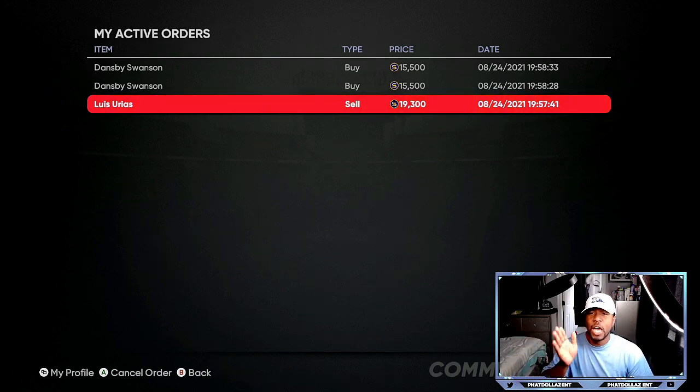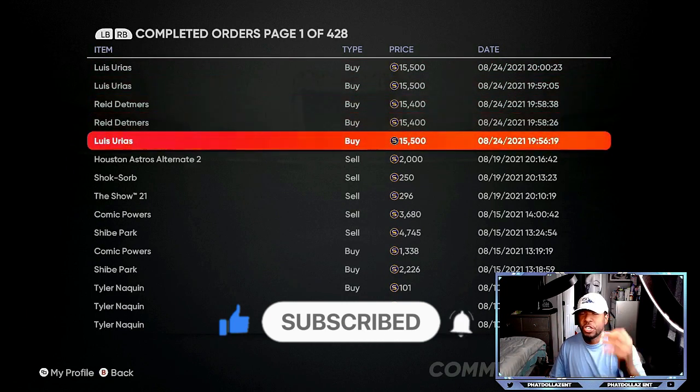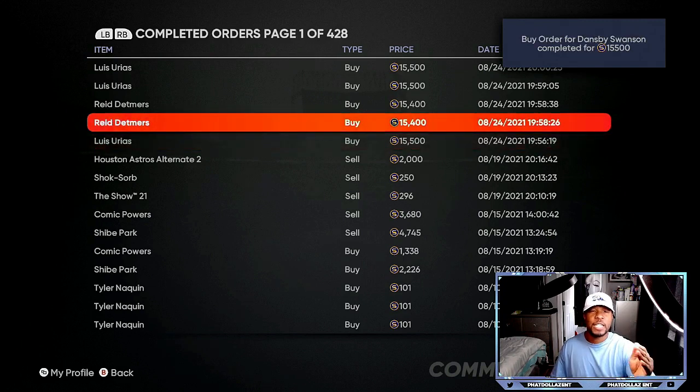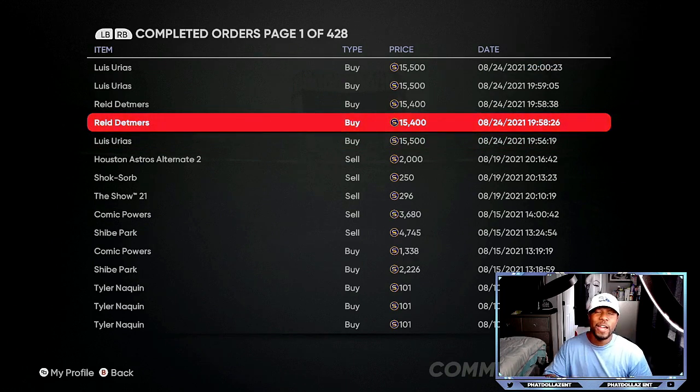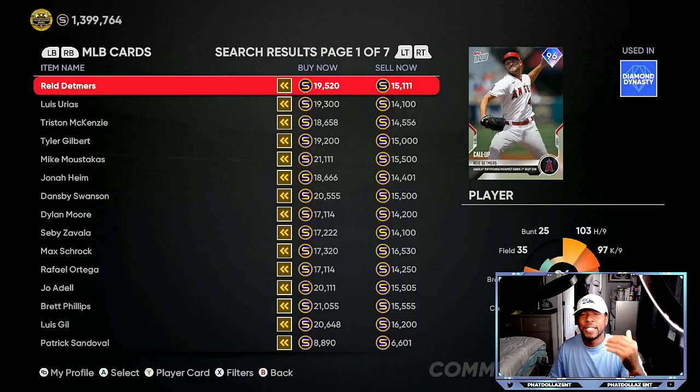Lewis Urias is a good card. Going to completed orders you can see Lewis Urias, Reed Detmers — those are the cards you need to get on the marketplace right now. I'm buying them for 15,500 and 15,400. Dansby Swanson at 15,500 is another good card moving fast. You can put them back up for 19,300, 19,400, 19,700 and you're making about 2,800 to 3,500 profit on every single investment.